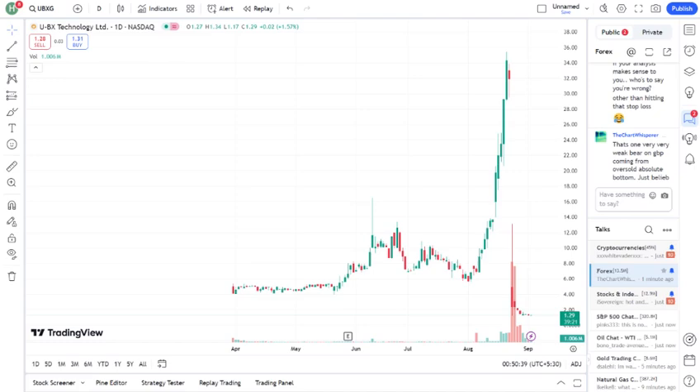Let's first look at UBXG's recent stock performance. Over the past few months, UBXG has mentioned the stock's recent performance, whether it's been rising, stable, or volatile. This movement can be attributed to highlight any key news or market trends that have affected the stock.